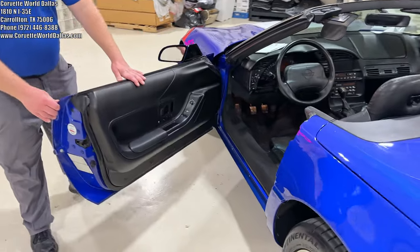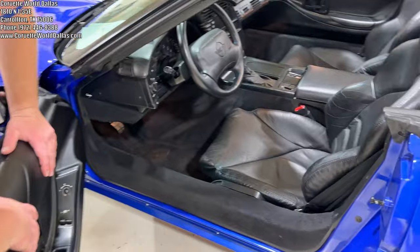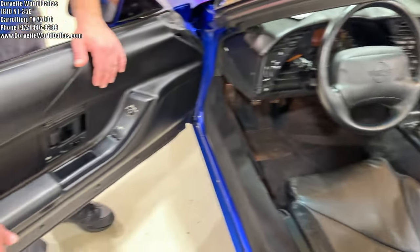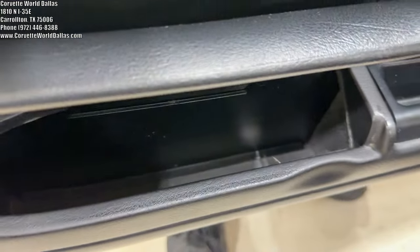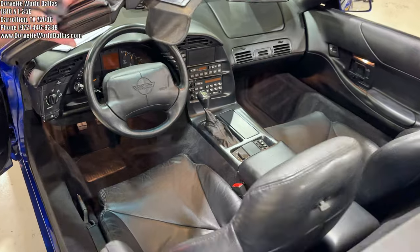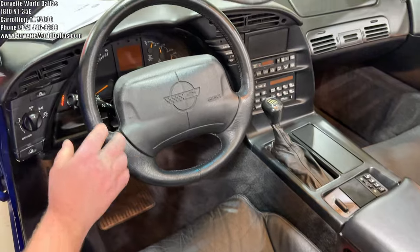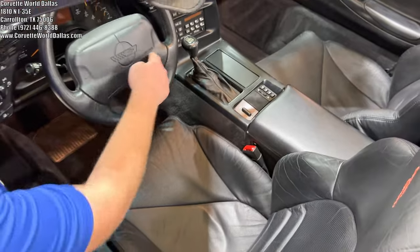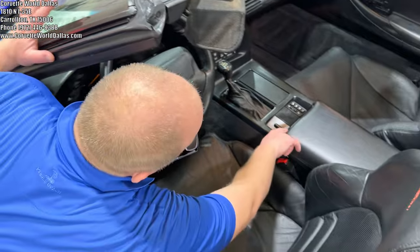Coming to the interior — obviously this is a '96, so it is the last year of the C4 interior with all the latest updates they did. A couple of unique hiding spots for storage in this interior; for example, on the door panels you've got storage here over the armrests. In 1994 they went to the two-spoke over the four-spoke steering wheel, so you had a full hand-grip section. They wouldn't do another two-spoke steering wheel until the 2020.